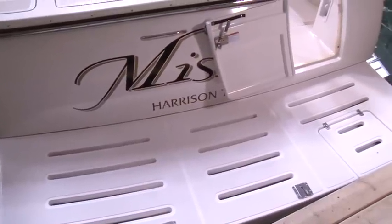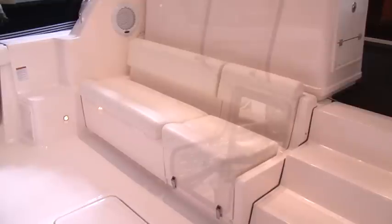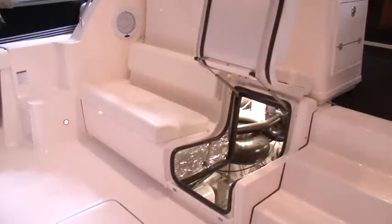Access to the swim platform is easy through Tiara's unique transom door design. The engine compartment can be accessed through the floor in the upper cockpit or from the walk-in companionway.